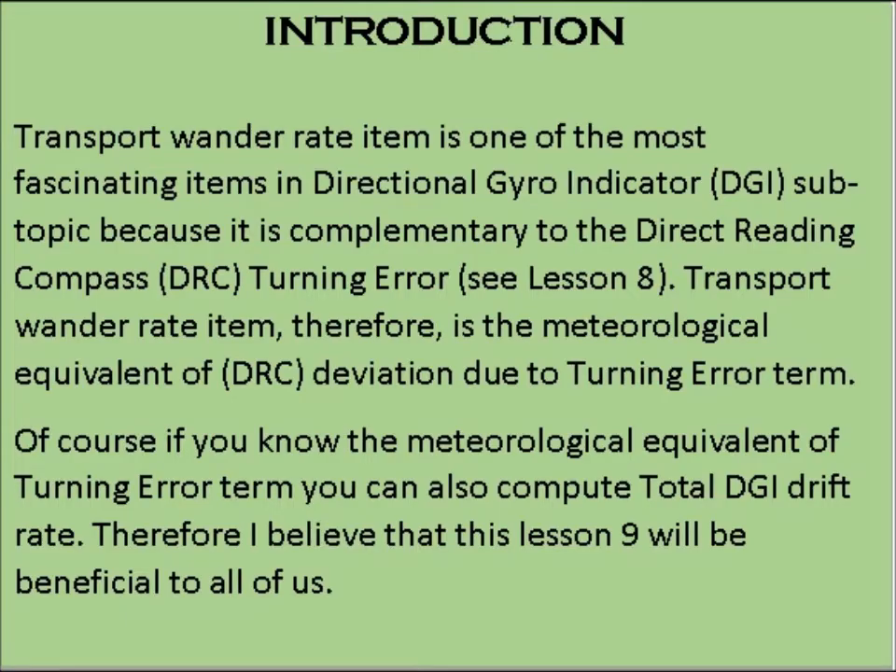Transport wonder rate is one of the most fascinating items in the directional gyro indicator, DGI, sub-topic, because it is complementary to the direct reading compass, DRC, turning error.